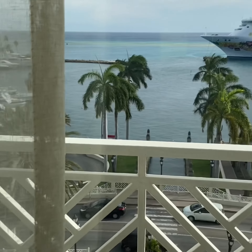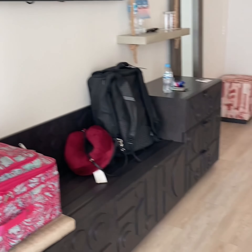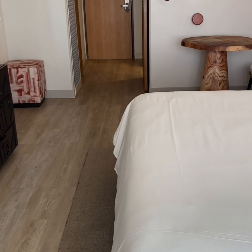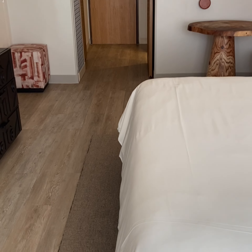That concludes the room tour. The ocean view is okay, the room is all right — I wouldn't say horrible. It is what it is. That's the Renaissance Aruba Hotel and Casino.